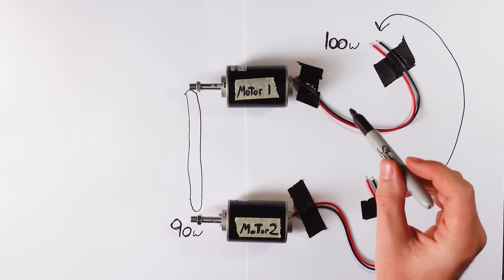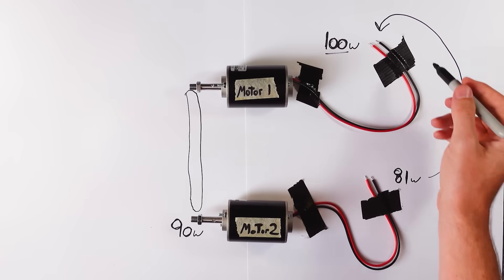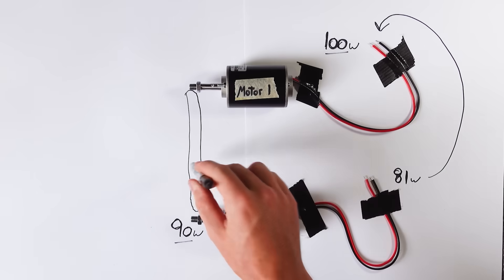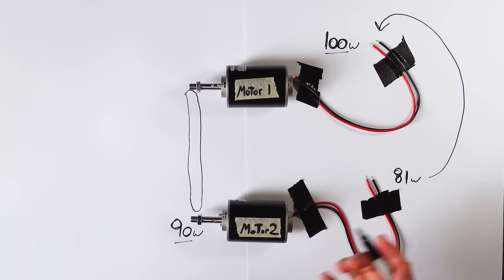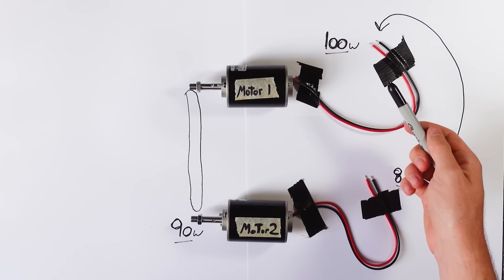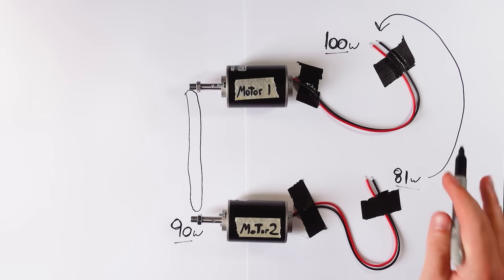Here is a quick example. Imagine motor one draws 100 watts from the power source. Due to some losses, about 90 watts of mechanical power reaches motor two. Motor two acts as a generator, converting that 90 watts back into electrical power — and assuming similar losses, we get 81 watts out. Instead of wasting those 81 watts, we can recirculate it into the system. So instead of drawing 100 watts from the grid, we only need to draw 19 watts — the difference between the two. In reality, power electronics are needed to control this, and since the motors are often three-phase, energy storage systems are also required to balance everything out.